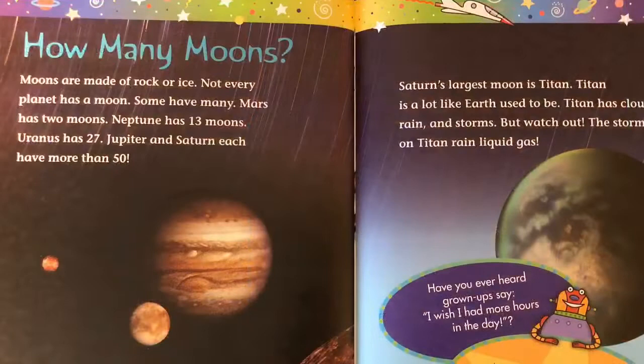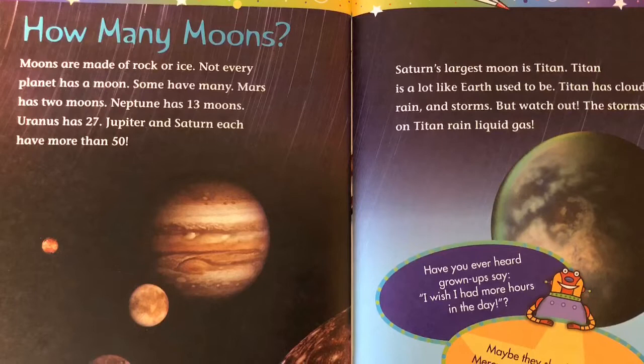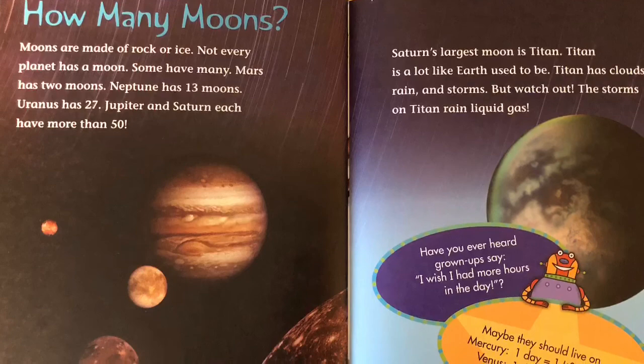How many moons? Moons are made of rock or ice. Not every planet has a moon. Some have many. Mars has two moons. Neptune has 13 moons. Uranus has 27. Jupiter and Saturn each have more than 50.